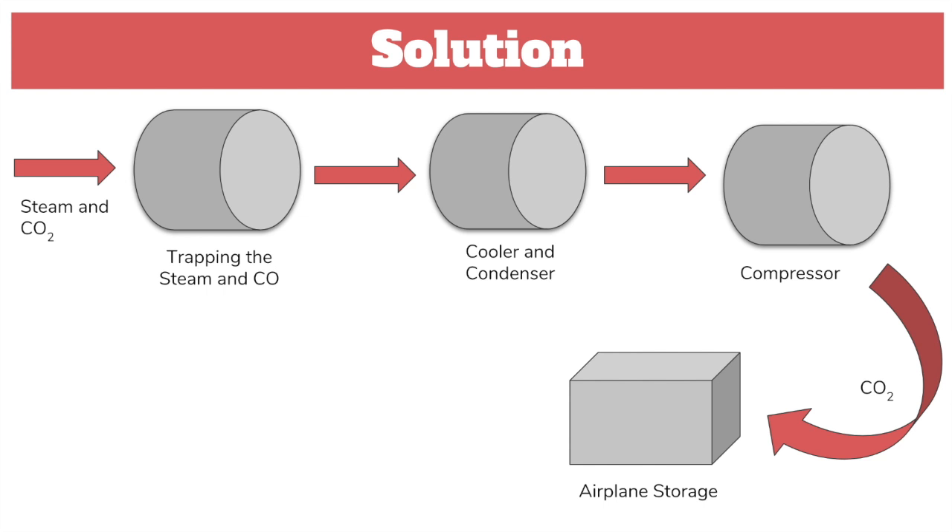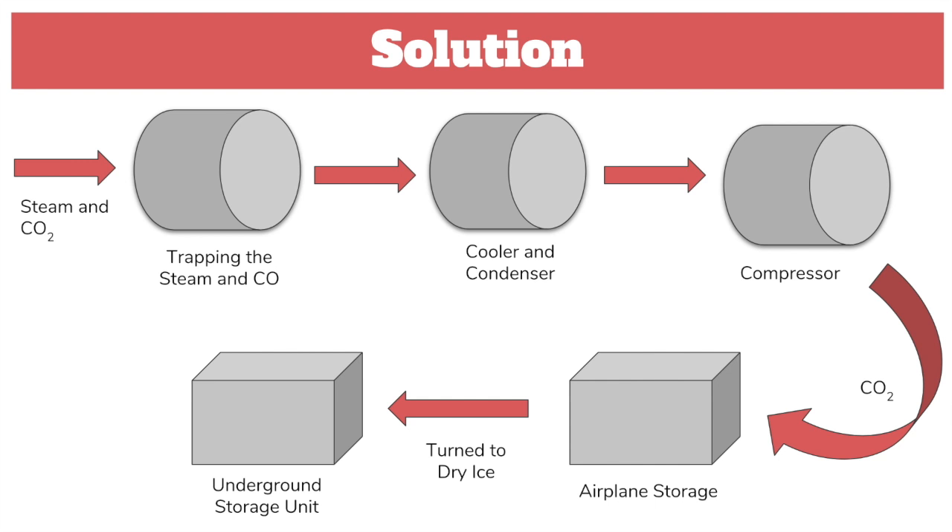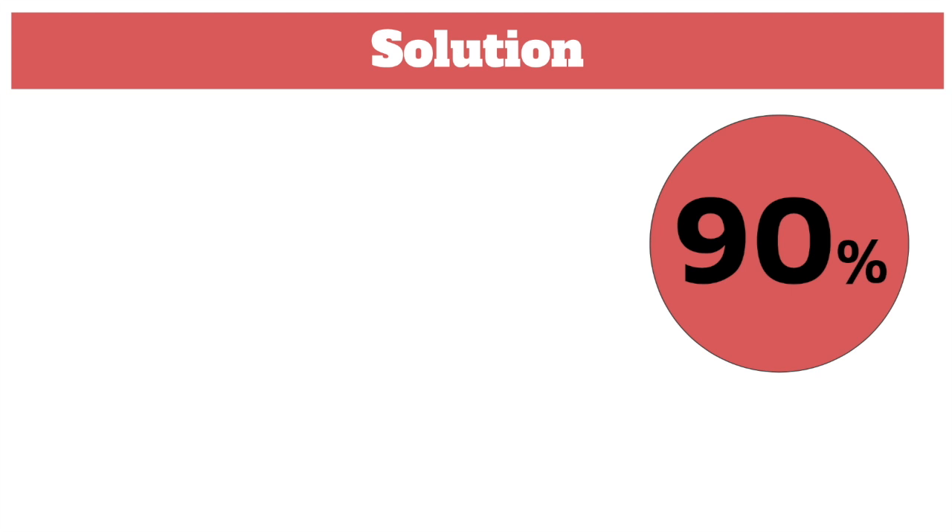The last step of our filter system is transportation. Once the carbon dioxide is trapped inside the airplane storage and the trip has been finished, the carbon dioxide is then turned into solid form — dry ice. Finally, the solid is transported to a nearby underground or deep water storage unit. With this trapping method, it is proven to prevent 90% of aircraft emissions from entering the atmosphere.